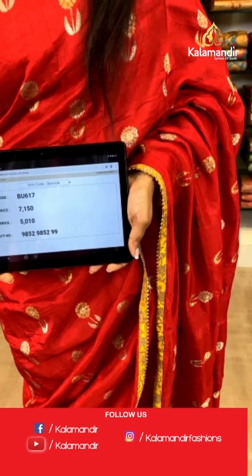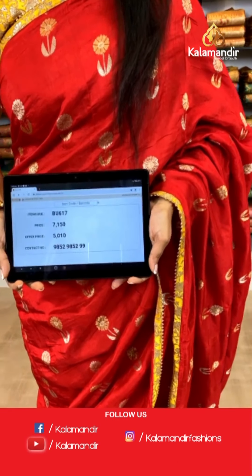To place an order for this saree, take a screenshot and send it to our WhatsApp number 9852985299.